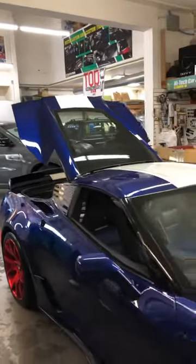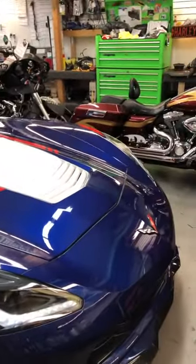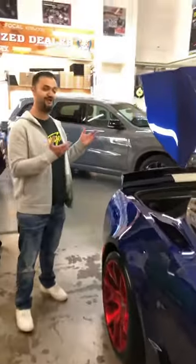Hey everybody, this is Sean from Hi-Tech Car Audio. Sorry it's been a while — we haven't posted a video. We've just had our heads down working on customers' cars, the thing that we love to do the most. Right now I want to show you something that's been in the shop for definitely a little over a month, but it's a specimen of a system. It's this 2017 Chevy Corvette, and we have absolutely done the works to it. I'm going to hand this off to Will.